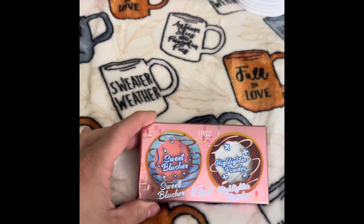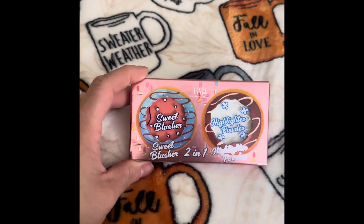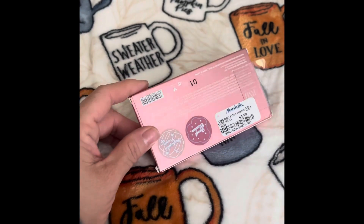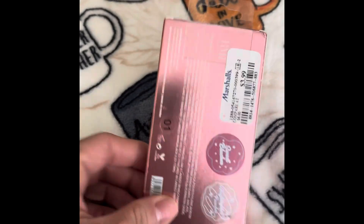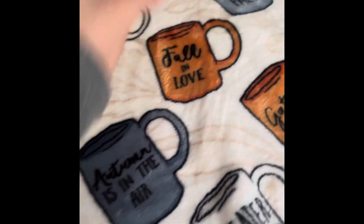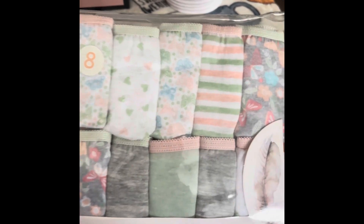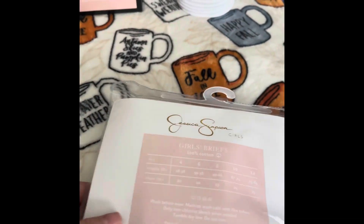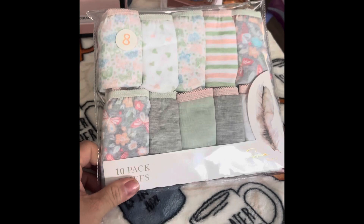I then found this two-set with a blusher and highlighter — I have one already, so I hope I didn't buy the same one. This was $3.99. I then got this 10-pack eyeshadow and fell in love with the colors — the greens, peachy pink. This was on clearance as well, $6 for a pack of 10.